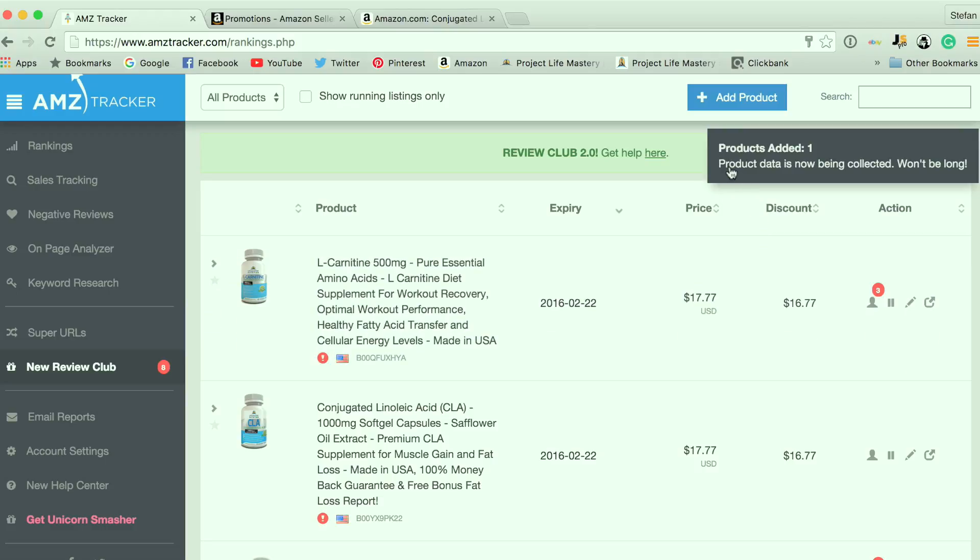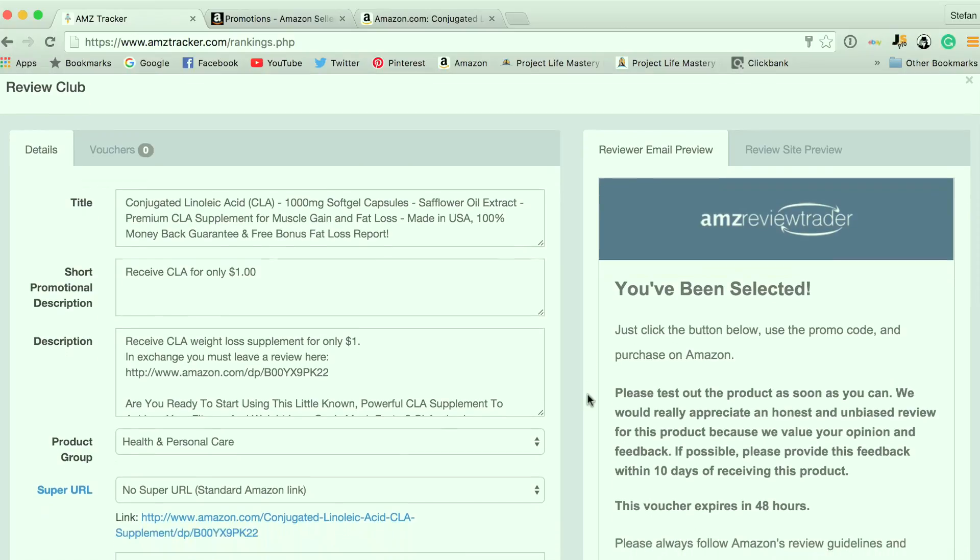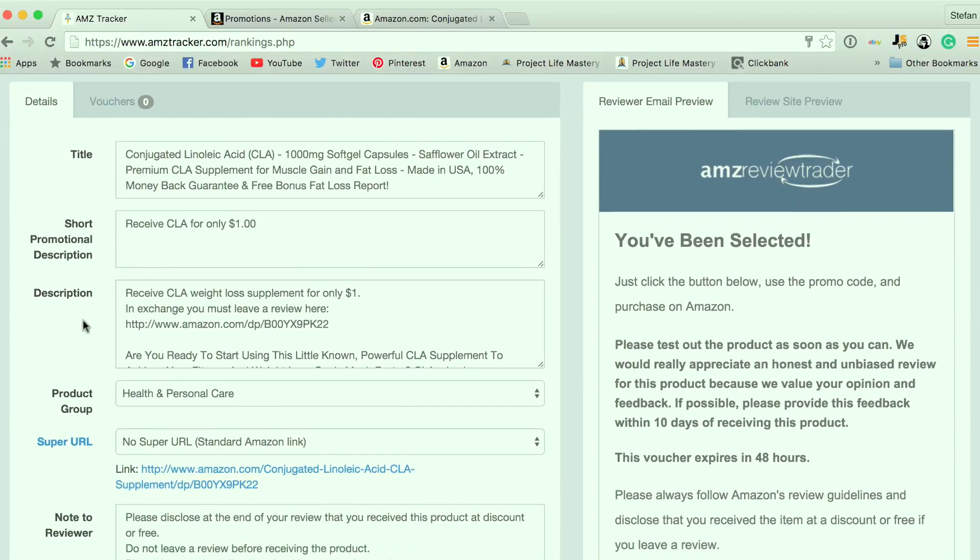Now you can see that the product data is being collected — it takes a few seconds to a few minutes. I'll show you one of the campaigns I've already set up. I've got one for my CLA. If you click on the listing, it pulls the title. You can provide a short promotional description that other people are going to see to help them determine whether or not they decide to purchase your product. I often give my products away for about a dollar.